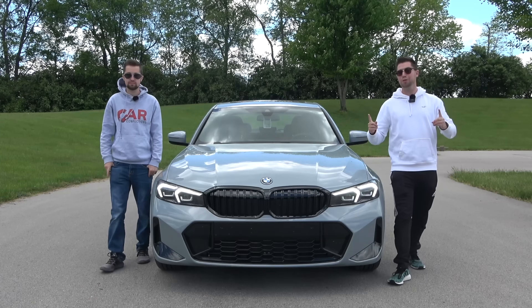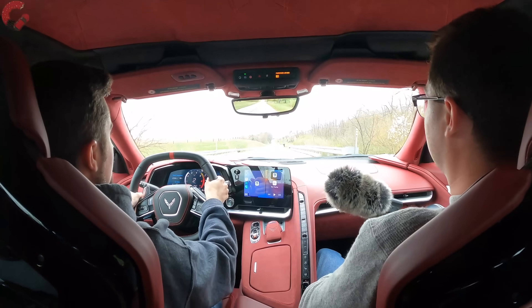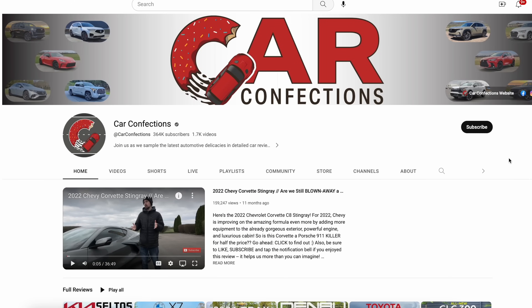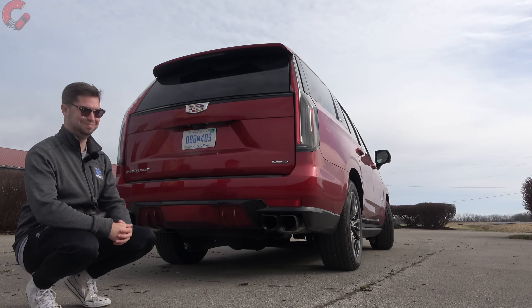If you're new here, we're brothers and we've been reviewing cars since we were 12 and 16. We may be young, but we love cars, and we'd love for you to subscribe to be a part of our Car Confections family. Let's learn a lot and have some fun with all the latest cars.